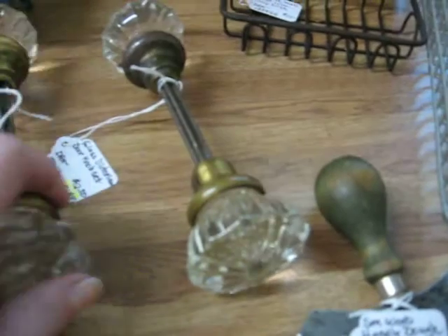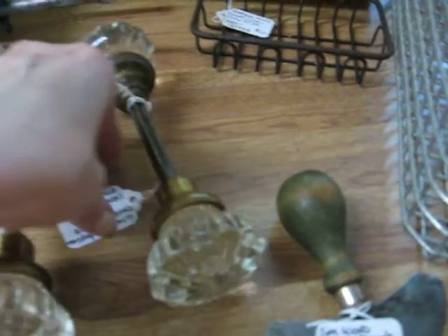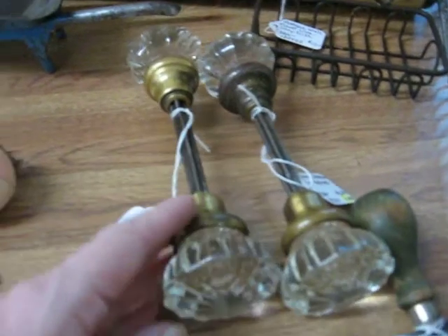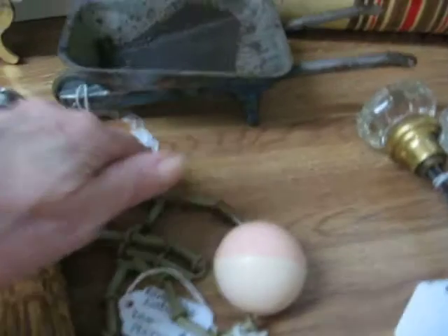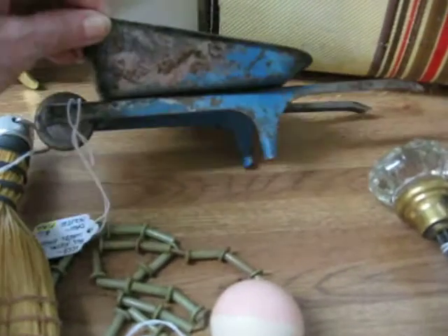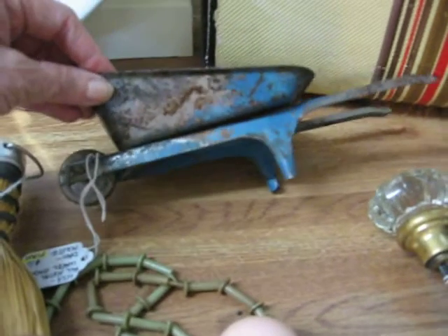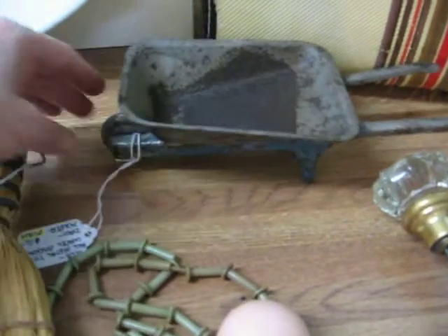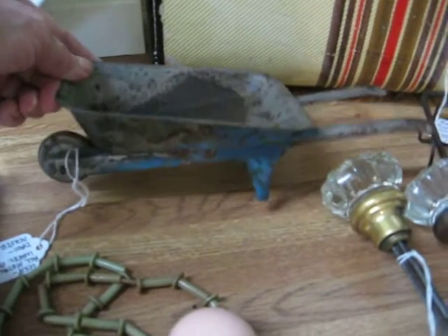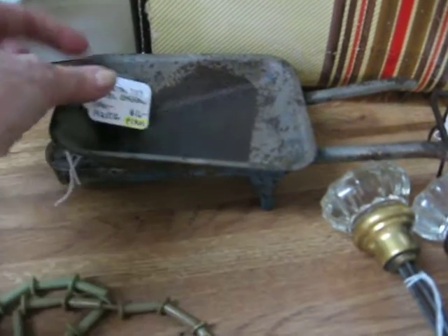Here are some Victorian era glass doorknob sets in good condition — no chips, no cracks — going in for $12.50 a set. Here's a nice little tin wheelbarrow. He is well used, well played with and loved — probably out in the sand and weather. It has a remnant of blue paint. This would be a great piece to put with a rabbit for Easter or with your garden supplies. It's priced at $16.